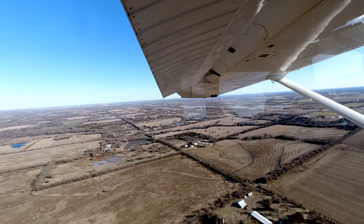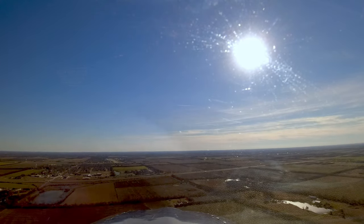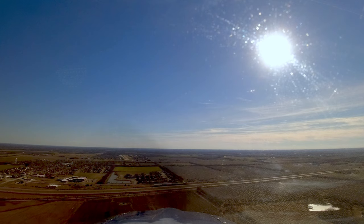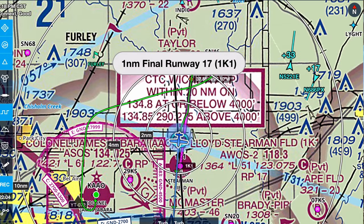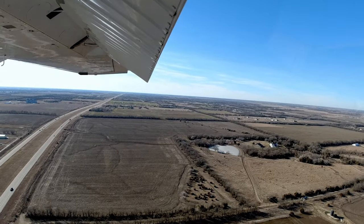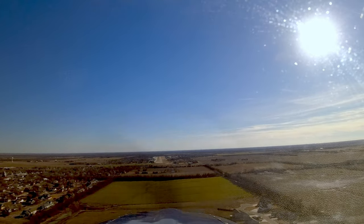Stearman traffic, Skyline 8-0, Papeco, on a three-mile final, runway 17, full stop, Stearman. Stearman, Skyline 8-0, Papeco, on a five-mile final. One mile final, runway 17. Stearman traffic, Scott Lane 80, Papaco, short final, 17, full stop, Stearman.